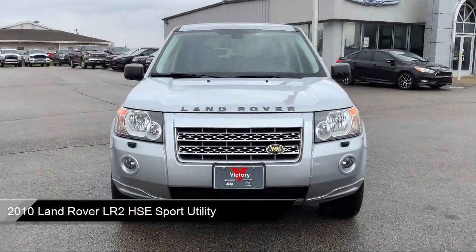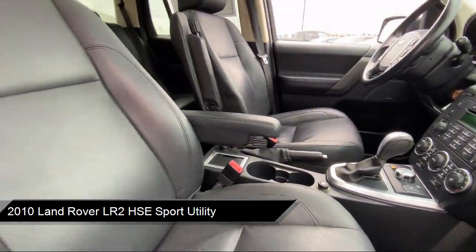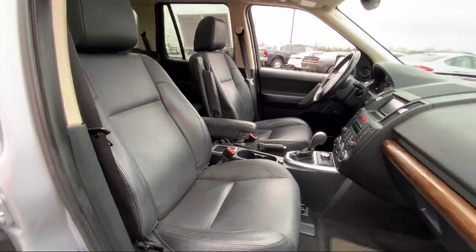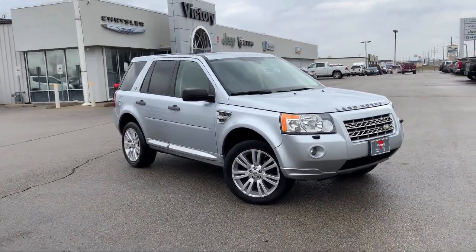It comes equipped with rain-sensitive windshield wipers, keyless entry, parking sensors, leather steering wheel with auto tilt-away, weather band radio, and electronic stability control.